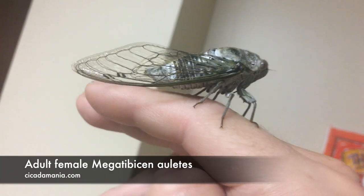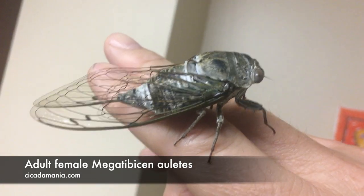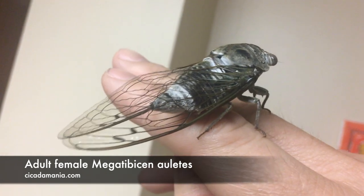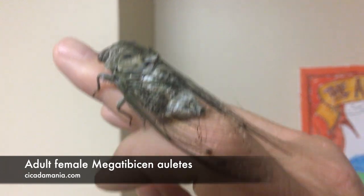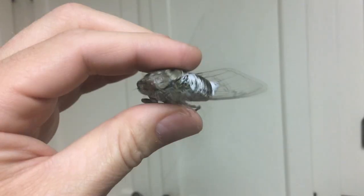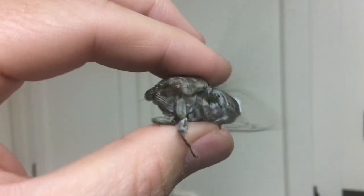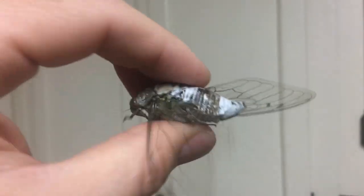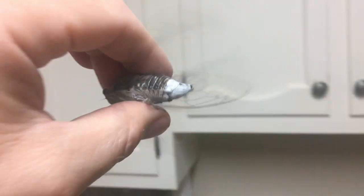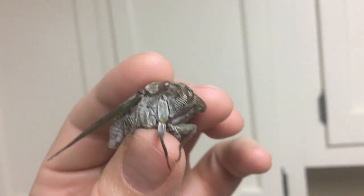Here's another view perched on my hand — she's pretty big. Let's put her back in the cage before she hurts herself, but you can see how powerful she is.